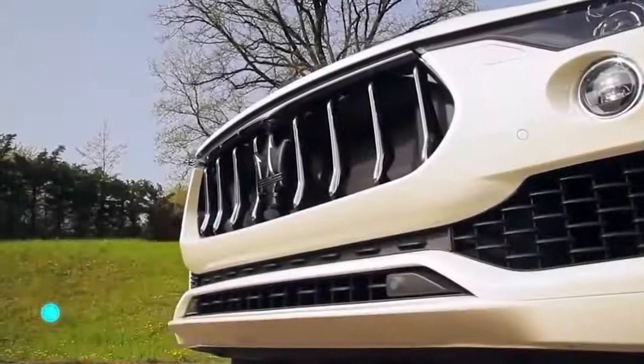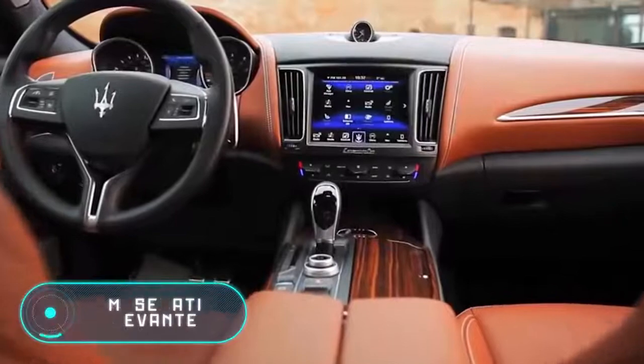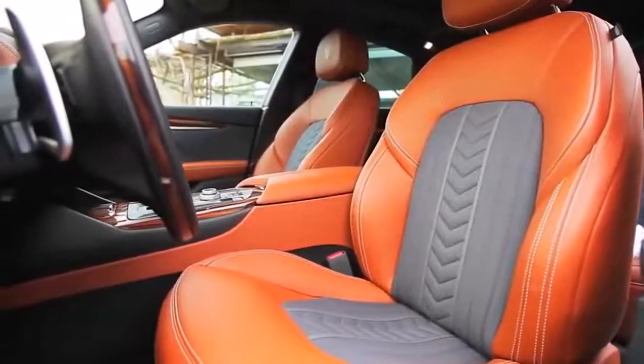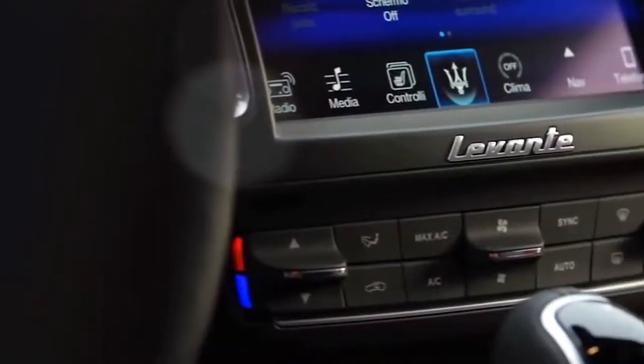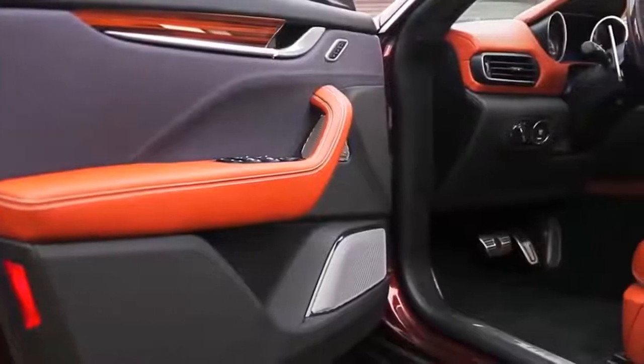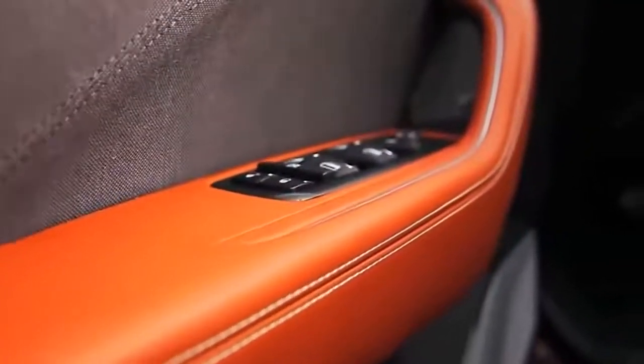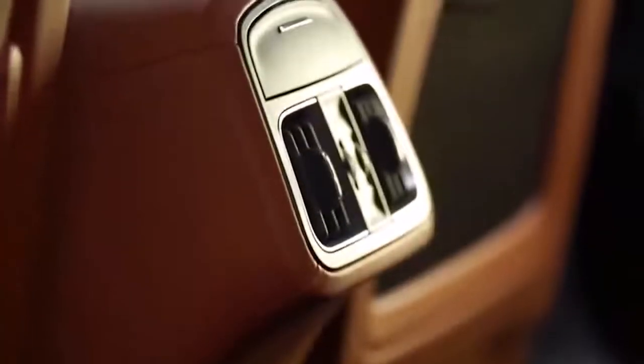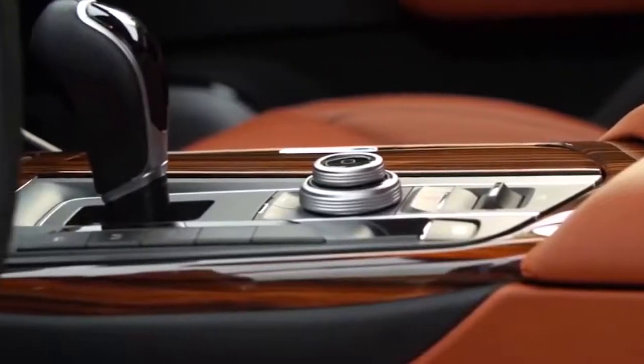The Maserati Levante was officially presented for the first time in 2011 at the Frankfurt Motor Show, with the first model shown five years later at the Geneva Motor Show in March 2016. To this day, the interior of the Maserati Levante crossover is considered a standard of refinement and high quality.